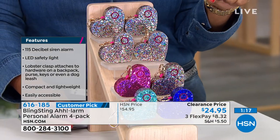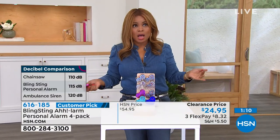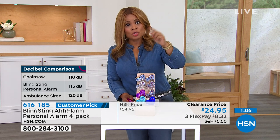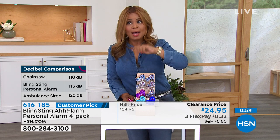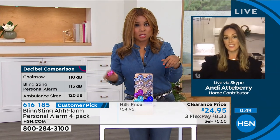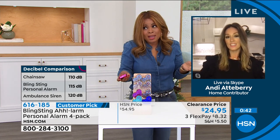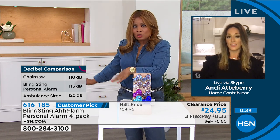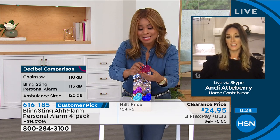Here at HSN we work shift hours — a show host could be getting off at one or two o'clock in the morning, walking into a dark parking lot, then traveling home. If you're like me, I have a dog and have to let him out at two in the morning. I was a student at a big state university and walking those large college campuses was spooky — you're walking and you feel a little suspicious of someone nearby. I love the idea that if you feel unsafe or in trouble, you can grab attention as easily as pressing a button.